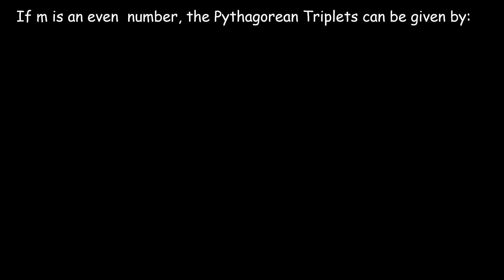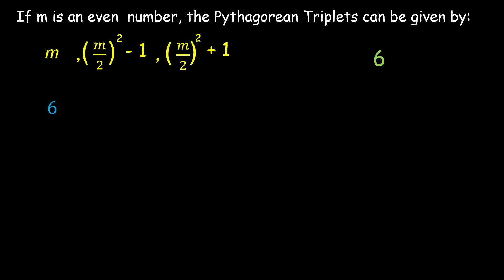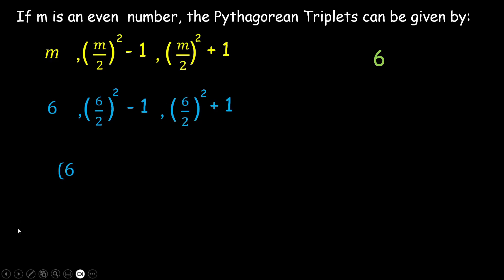If m is an even number, the Pythagorean triplets are given by m, (m/2)² − 1, and (m/2)² + 1. For example, with m = 6: (6/2)² − 1 = 9 − 1 = 8 and (6/2)² + 1 = 9 + 1 = 10. So 6, 8, and 10 are the Pythagorean triplets.